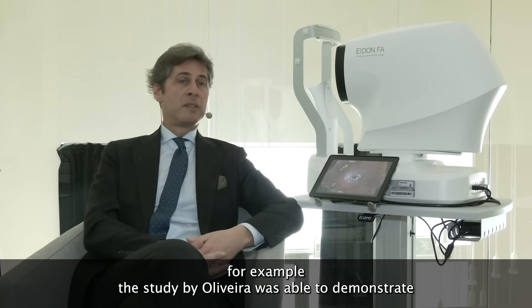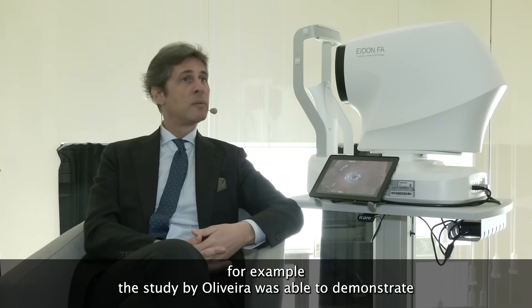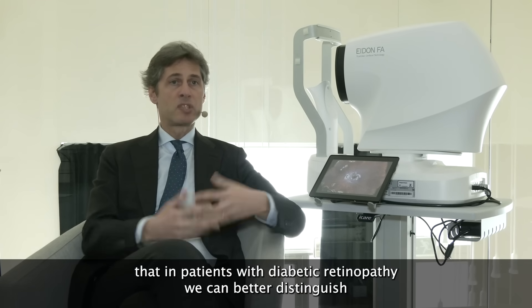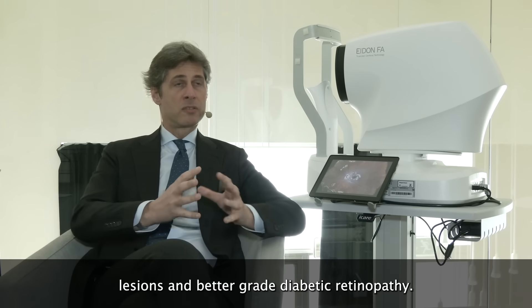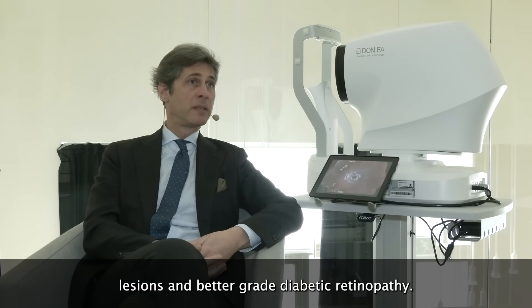For example, the study by Olivera was able to demonstrate that in patients with diabetic retinopathy we can better distinguish lesions and better grade diabetic retinopathy.